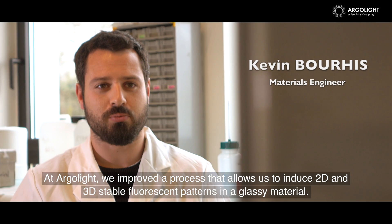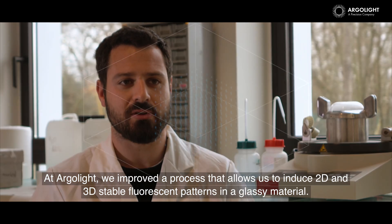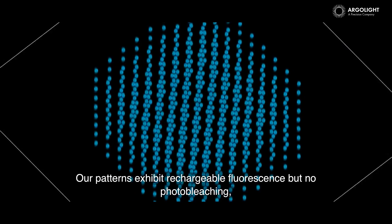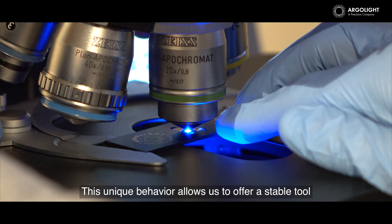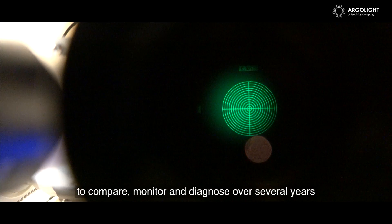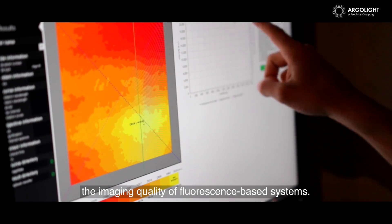At ArgoLight, we improved the process that allows us to induce 2D and 3D stable fluorescent patterns in a glassy material. Our patterns exhibit rechargeable fluorescence but no photobleaching, a major problem in fluorescence microscopy. This unique behaviour allows us to offer a stable tool to compare, monitor and diagnose over several years the imaging quality of fluorescence-based systems.